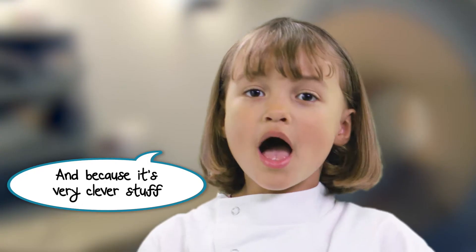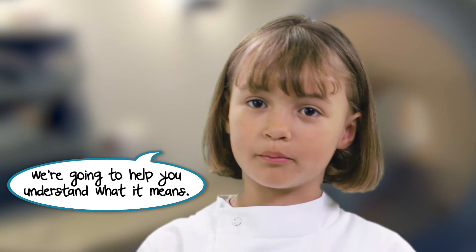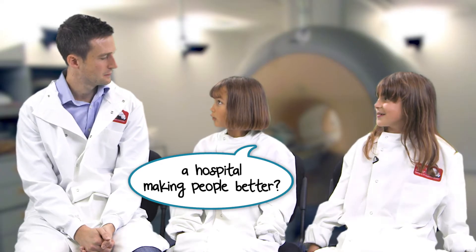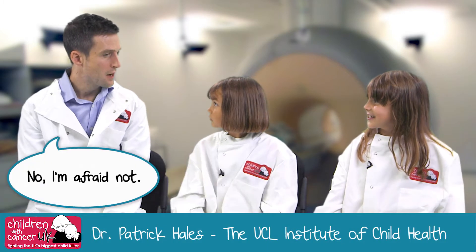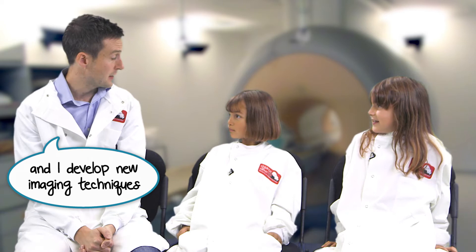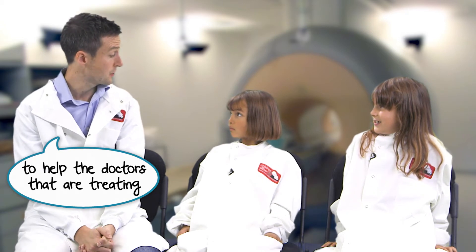Hi. And because it's very clever stuff we're going to help you understand what it means. So Dr. Patrick, do you work in a hospital making people better? No, I'm afraid not. I'm a researcher, a physicist, and I develop new imaging techniques to help the doctors that are treating children that have got cancer.